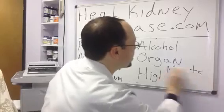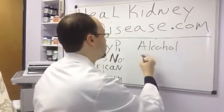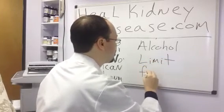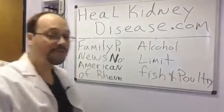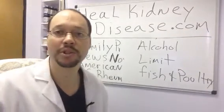Another one is you want to limit fish and poultry — poultry being chicken. Fish and poultry are also shown to be high in purines and are going to cause that uric acid level to go up.